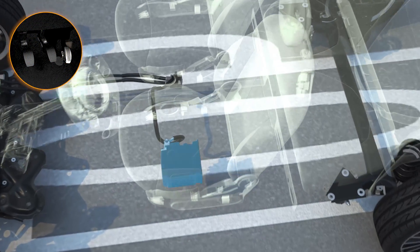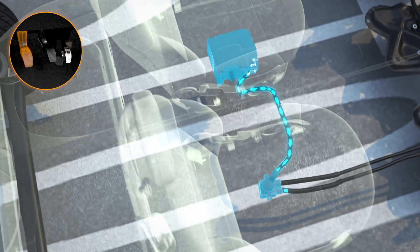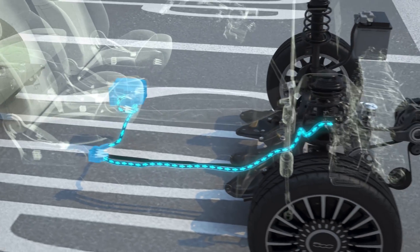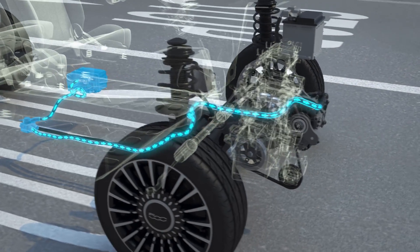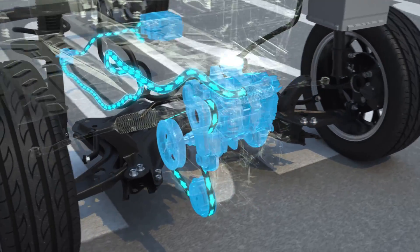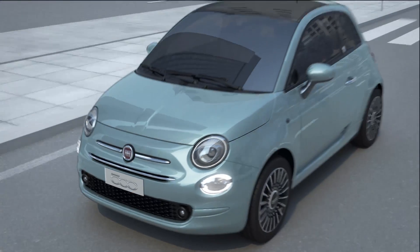When restarting the engine from standstill using the start and stop function, the electric motor restarts the combustion engine using the energy stored in the lithium battery. This ensures a more efficient and comfortable restart than a conventional start and stop function.